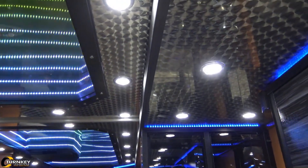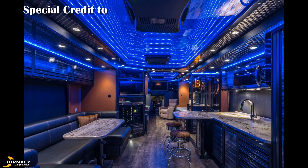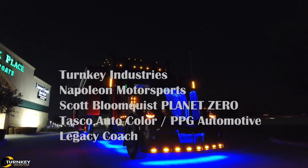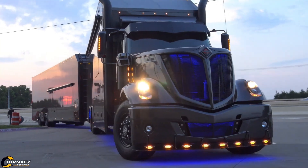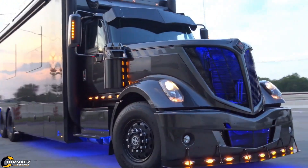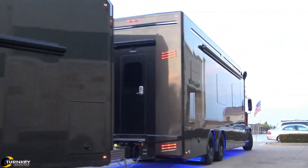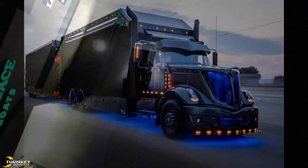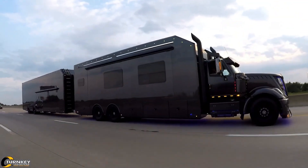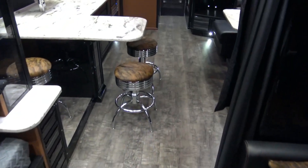It includes a sleeping area, a shower, and a bar, providing all the comforts needed for life on the road. At the same time, the space easily transforms into a workshop, making it perfect for handling repairs and maintenance wherever needed. One of the hauler's standout features is an advanced tire inflation system that can inflate all four tires simultaneously to the exact same pressure, a critical advantage for top racing performance.